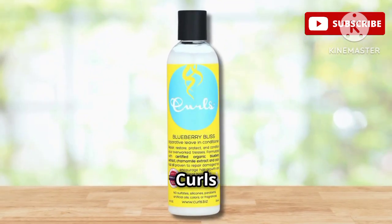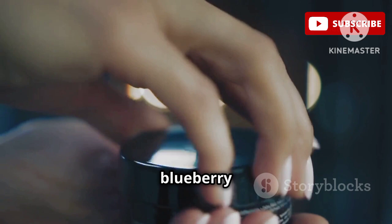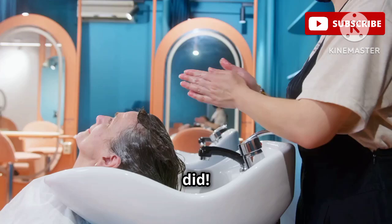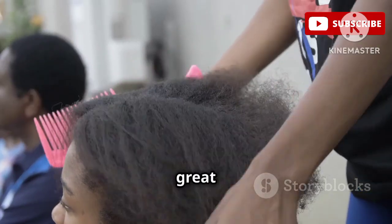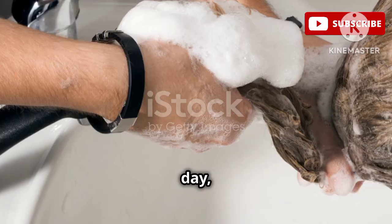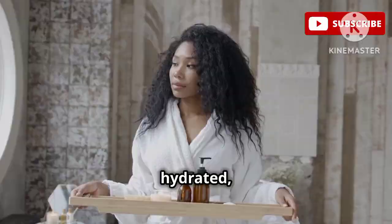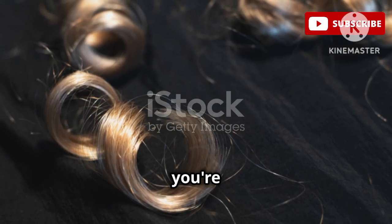Are you ready for a treat? The Curls Blueberry Bliss Leave-In Conditioner is not just a leave-in — it's an experience. From the moment you open the jar, you're hit with this amazing blueberry scent that's both sweet and refreshing. It's like a smoothie for your curls. This leave-in is packed with antioxidants and vitamins that nourish and strengthen your hair, leaving it soft, shiny, and full of life. It's also great for detangling and defining your curls, making them more manageable and less prone to frizz. I apply a generous amount from root to tip on wash day, focusing on the ends, which tend to be drier — and my curls just drink it up. Plus, it's free of sulfates, parabens, silicones, and mineral oil, so you can feel good about what you're putting on your hair.